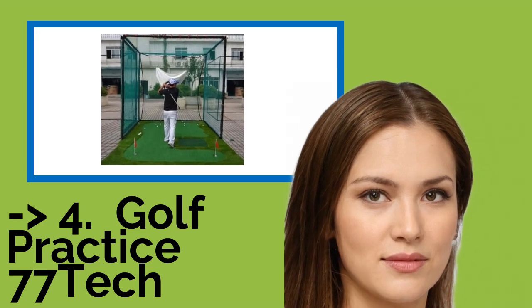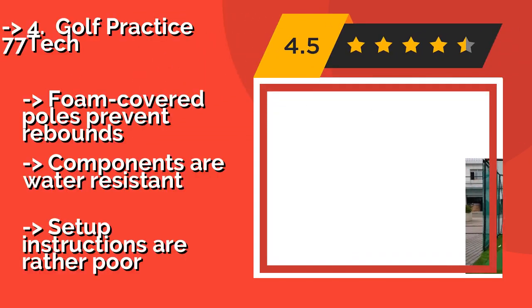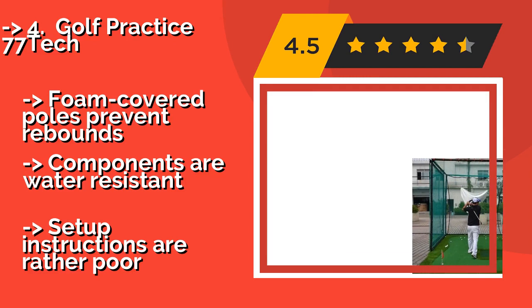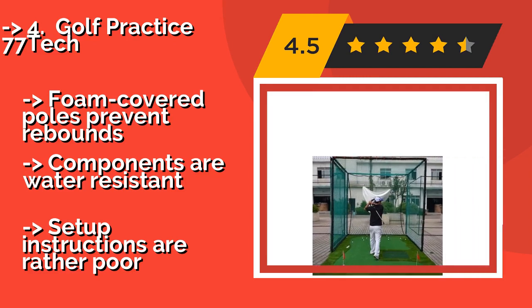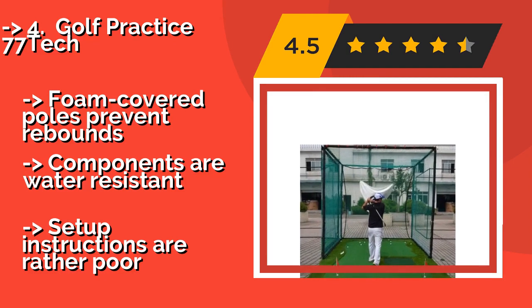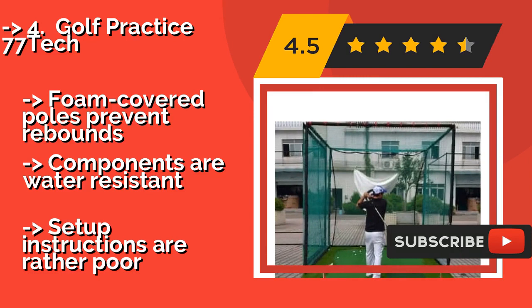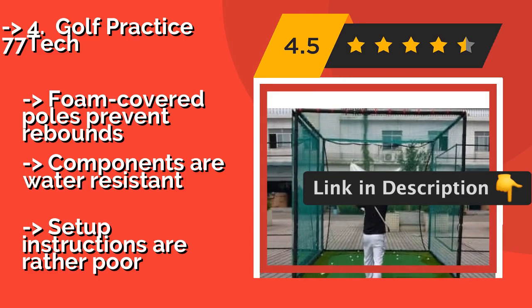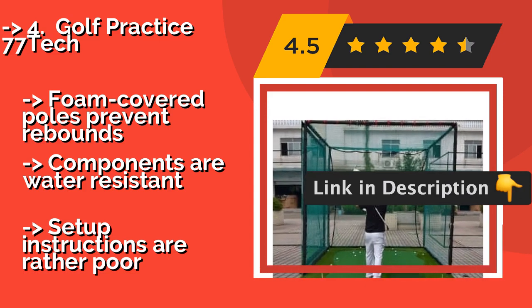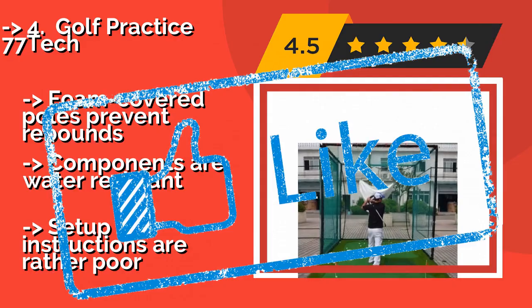Golf Practice 77 Tech. It's tough to replicate a beautiful day out on the links, but with the Golf Practice 77 Tech, approximately $389, and its rich green color, you can at least use your imagination to make it feel that way. Put it up outdoors or indoors, wherever is most convenient. Foam-covered poles prevent rebounds. Components are water-resistant, but setup instructions are rather poor.